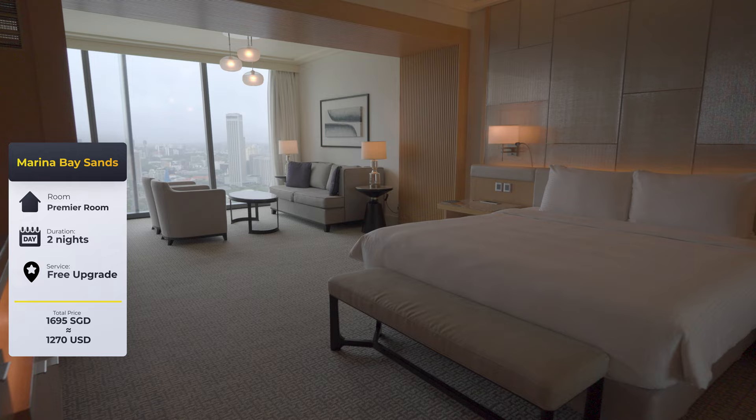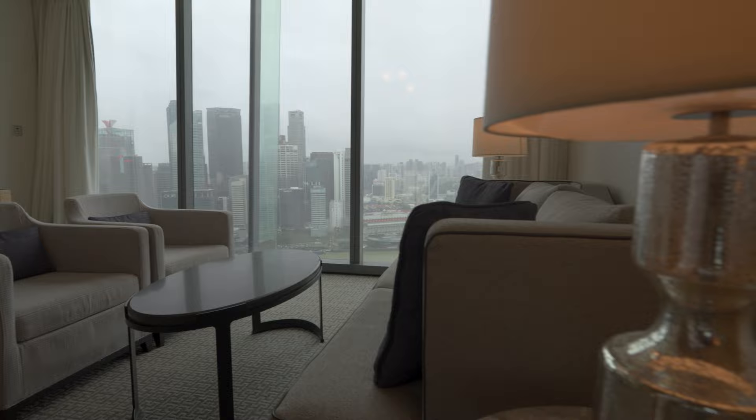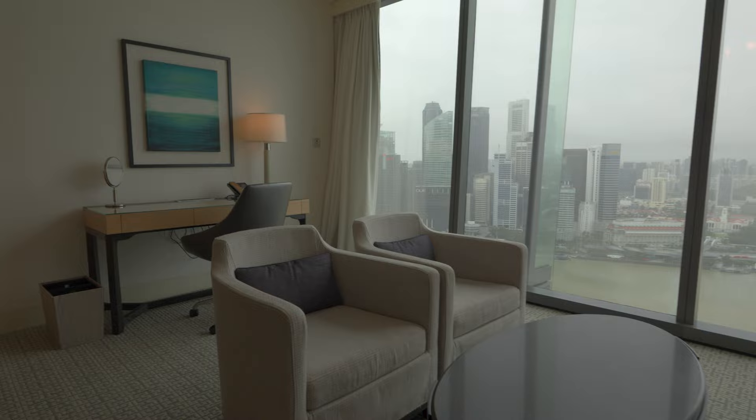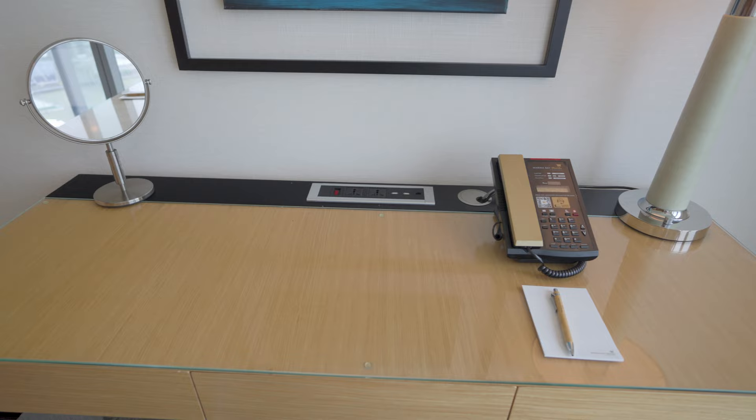The upgraded premiere room itself was beyond impressive. The additional space, luxurious amenities and stunning views surpassed our initial expectations. For a non-suite standard, this room was massive. Aside from the king bed, there's a sofa space for four, a coffee table, and a working desk.